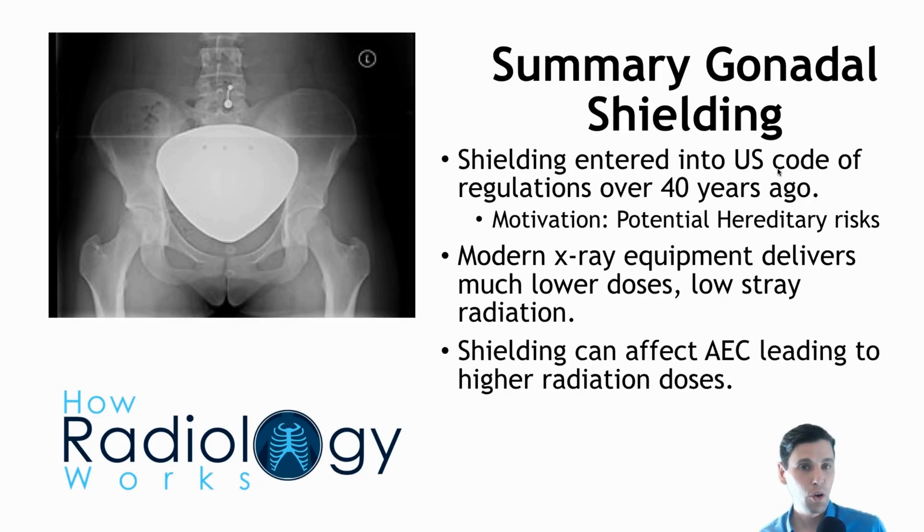In summary, the goals of gonad shielding are to reduce the hereditary impact, and gonad shielding was put into the code of regulations over 40 years ago. Modern x-ray equipment has significantly reduced both stray radiation and primary radiation, so the dose to the gonads is now on the order of one or two percent of what it was in the late 1950s. There is therefore reduced reason for needing gonad shielding, and gonad shielding can cause issues through automatic exposure control actually leading to more dose, and potentially not capturing all the anatomy of interest.